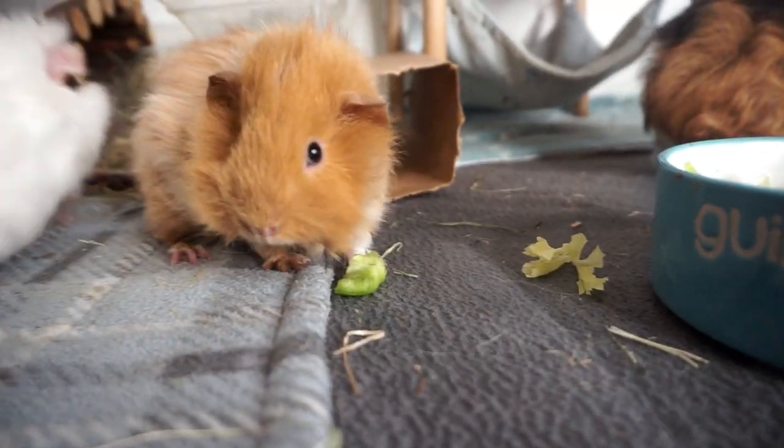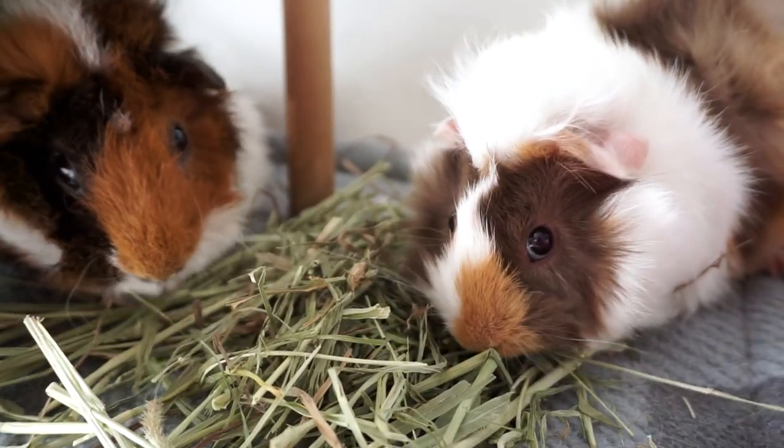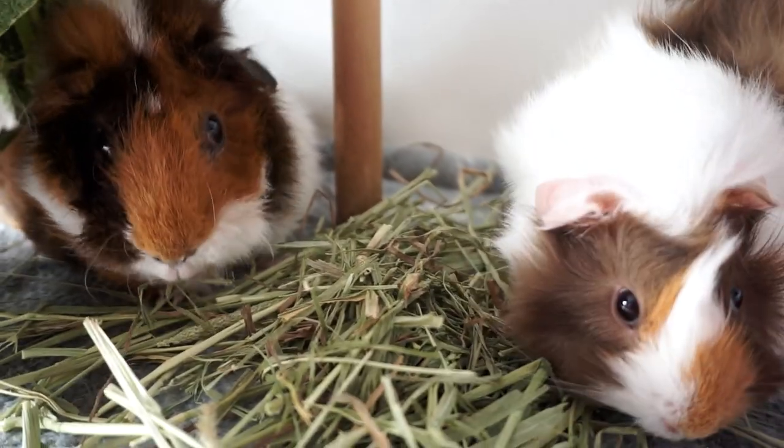Hi everyone! Today's video is all about bringing your new guinea pigs home, which I know is so exciting, but the behaviors that you should expect to see and why, and then we'll run through five steps that you can take to help your new piggies settle in and start that all-important taming process.